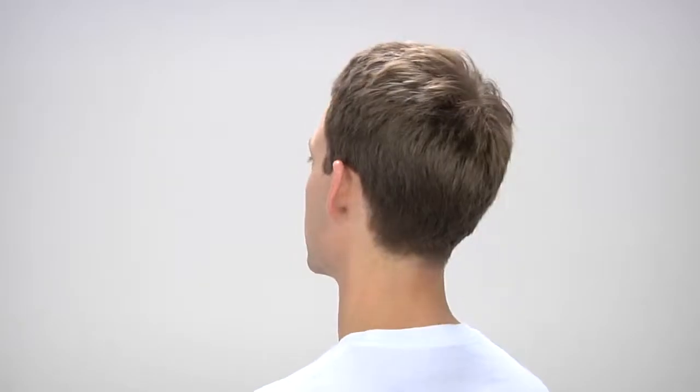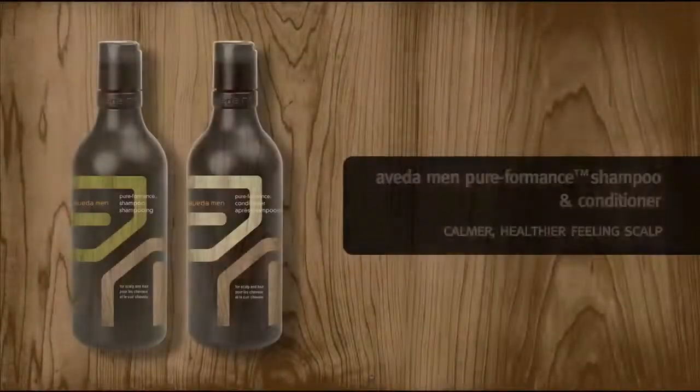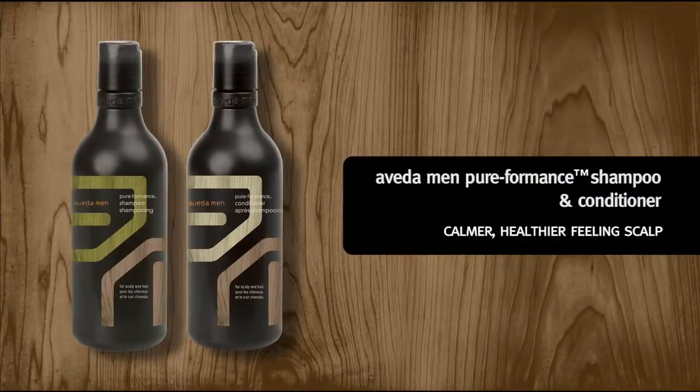Men's scalps can produce twice as much oil as women's, and dirt and dead cells can build up in the leftover sebum. So let's use Aveda Men's Pureformance Shampoo and Conditioner together to soothe the scalp and get clean, conditioned, healthy-looking hair. They're great for daily use.